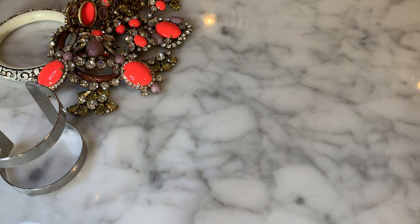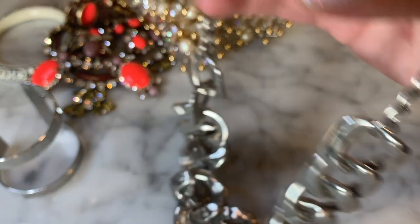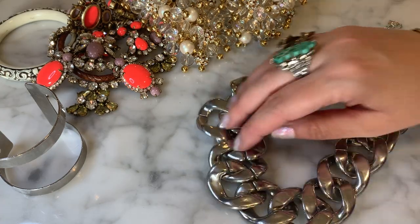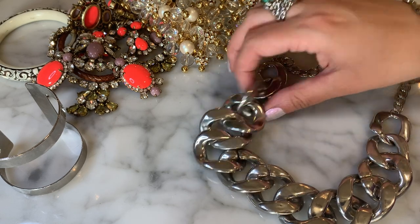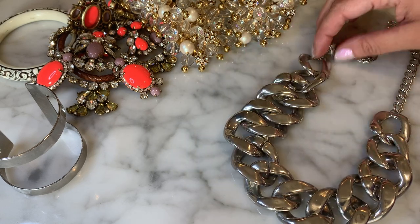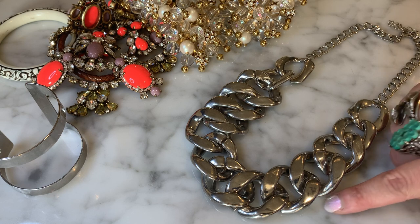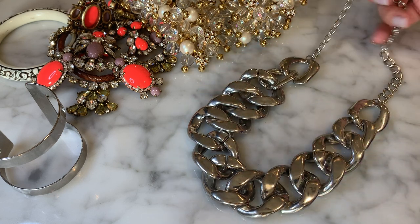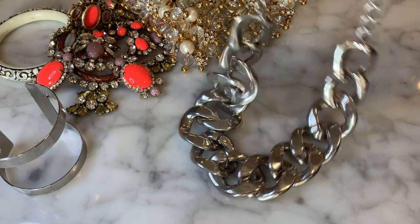These boxes are so hit or miss. I've had some really bad ones that were super junky from various locations. The New Jersey ones have been pretty good for the most part — if you can get them. You have no control over what they send you; they just send you whatever. Here is a faux large-link chain necklace — I'm not seeing any brand on it, but it's nice: silver-tone, big chunky statement necklace.